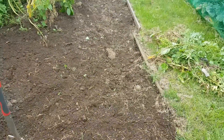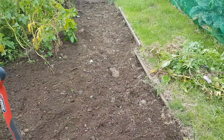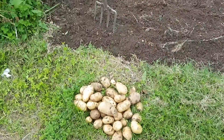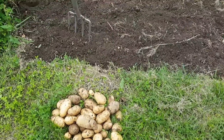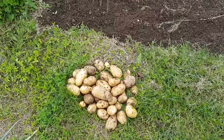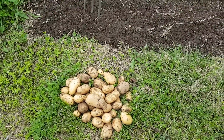I've already dug my two rows of Rocket up, got quite a few carrier bag pulls out of them. Definitely grow Rocket again next year. Charlotte's look like they'll be on my shopping list for next year as well.